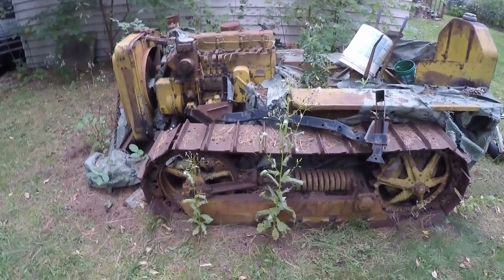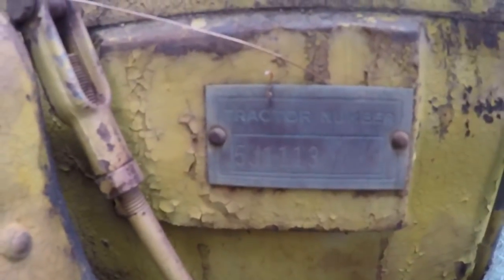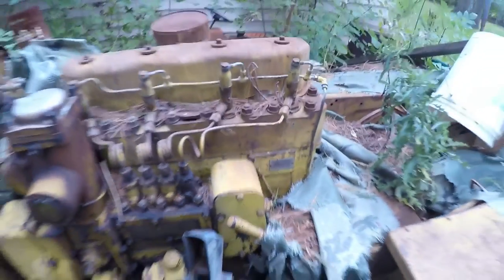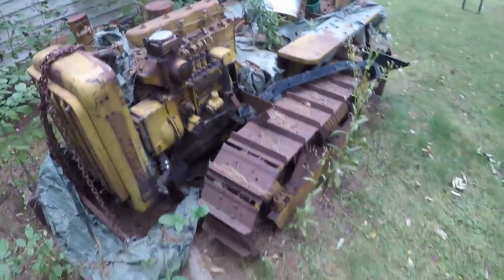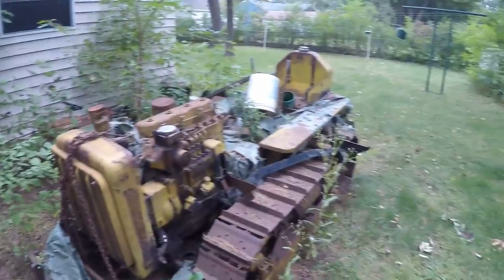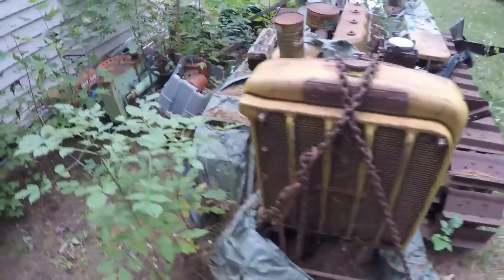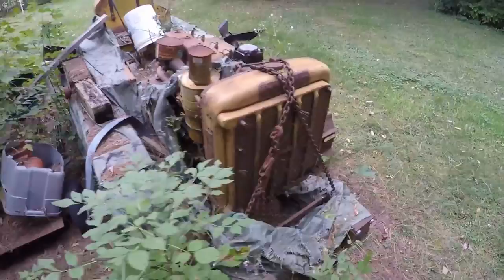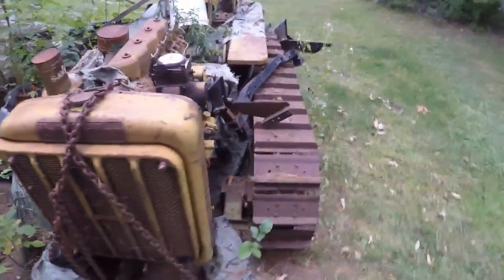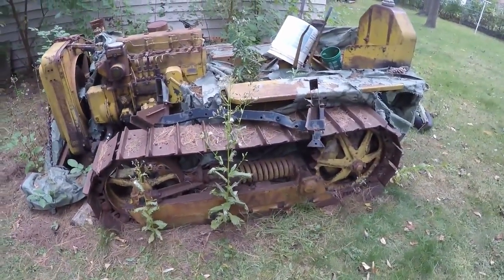Hey everybody, welcome back to the channel. We have another walk around for you. This is an old 5JD2, serial number 5J1113, which would make it a late 1938 — first model year that they produced them. This one's been sitting here for a while, down here in Arden Hills, Minnesota. My father purchased this one, and we're looking at taking it out of here and hauling it home.